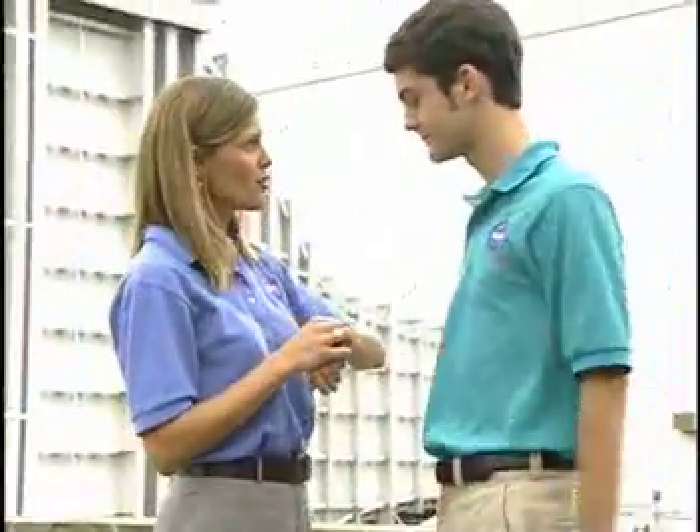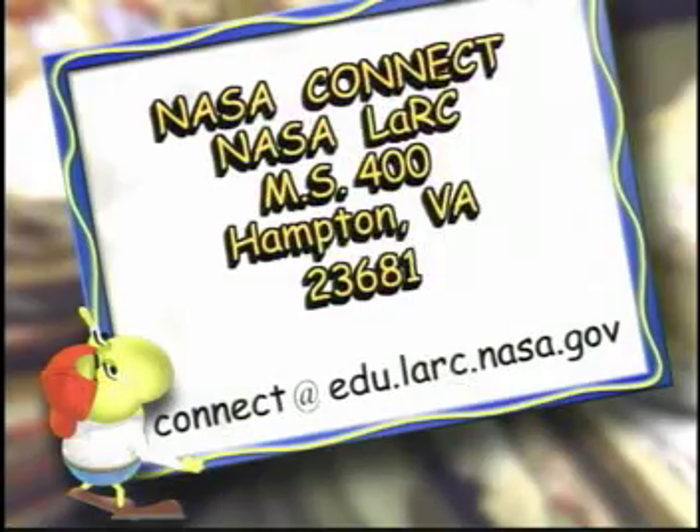That's all we have time for today. We hope you've made the connection between the aeronautical research conducted here at NASA and the math, science, and technology that you do in your classroom every day. We'd love to hear from you with your questions, comments, or suggestions. Write us at NASA Connect, NASA Langley Research Center, Mail Stop 400, Hampton, Virginia 23681, or send us an email at connect@edu.larc.nasa.gov.